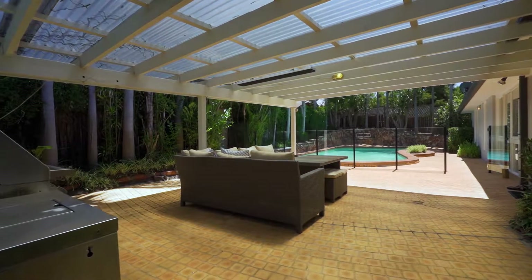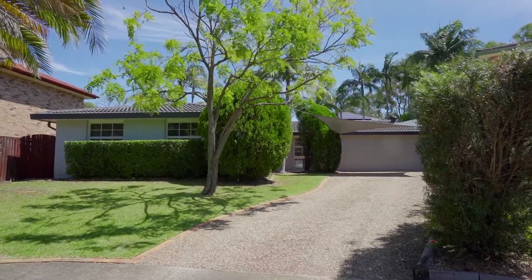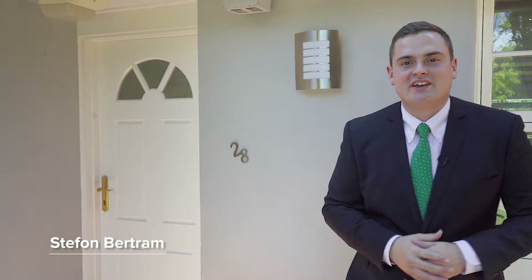Presenting a contemporary lifestyle in arguably the best street in North Ryde. Hi, my name is Stefan Bertram, proudly representing McGrath. I can't wait to walk you through this property — it offers family living at its absolute best. Let's go check it out.